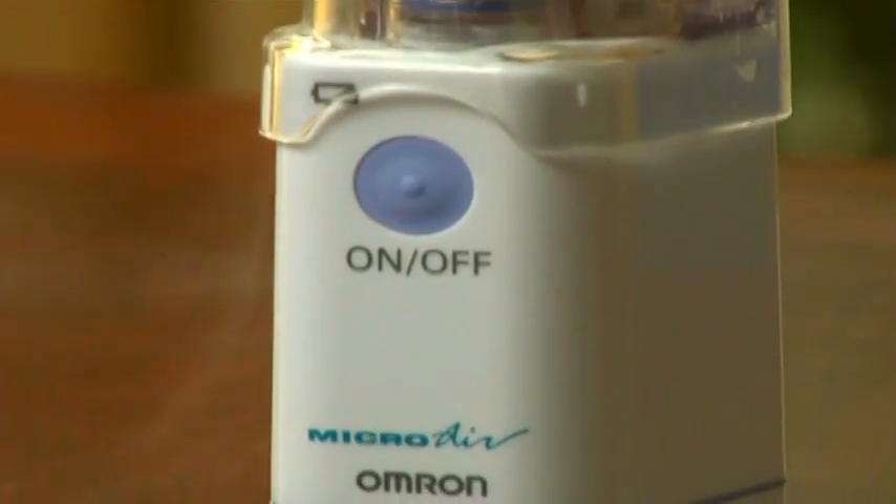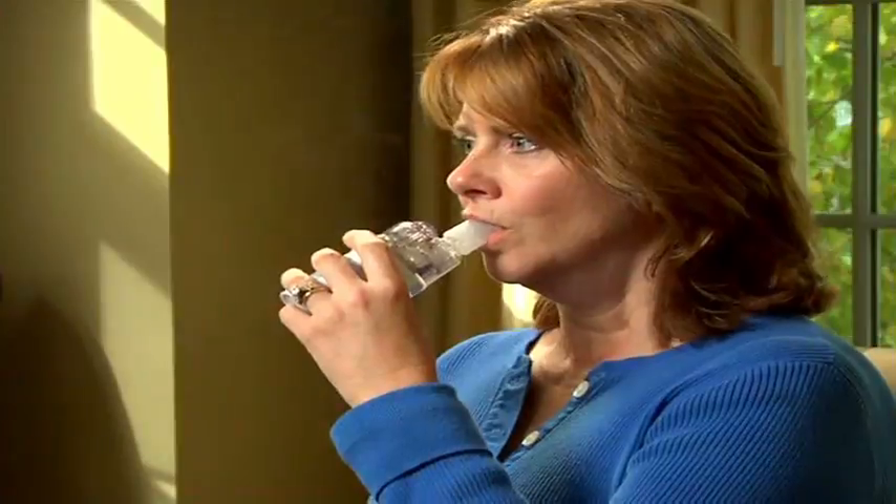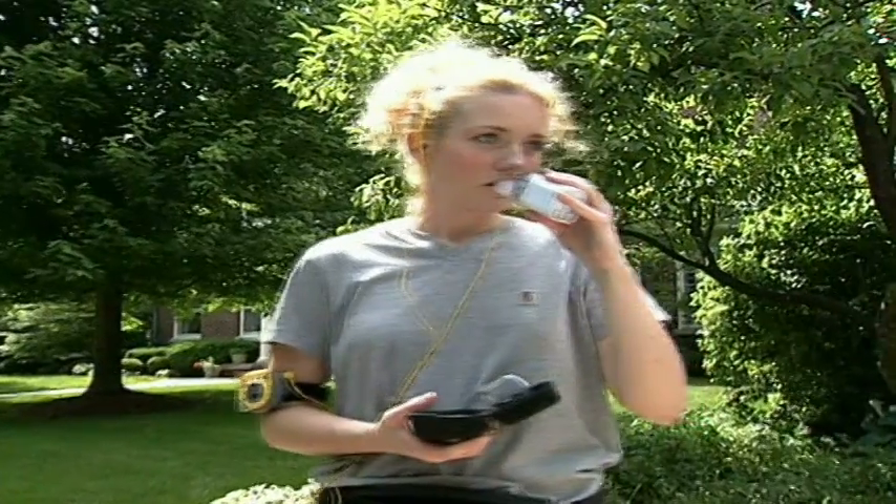So if you need to take a treatment, you can. Because it's virtually silent, you can take nebulizer treatments discreetly, without the noise of your loud bulky tabletop nebulizer.